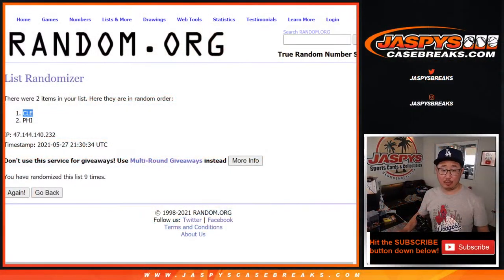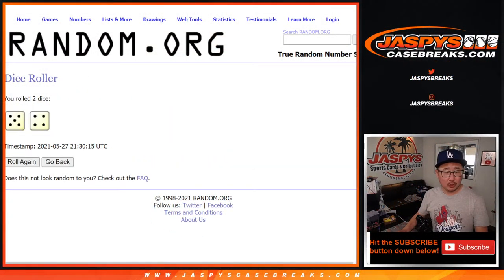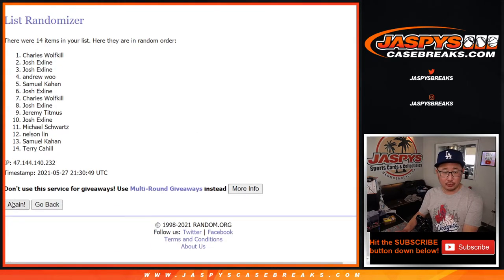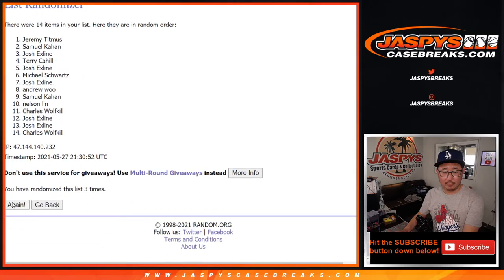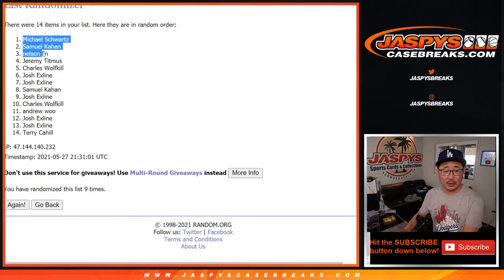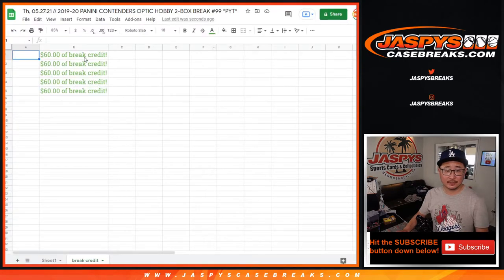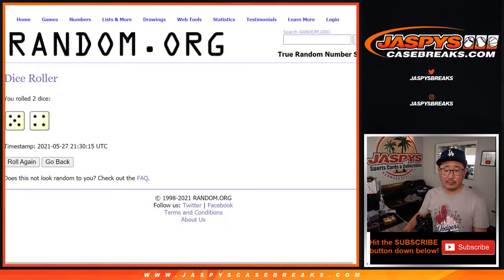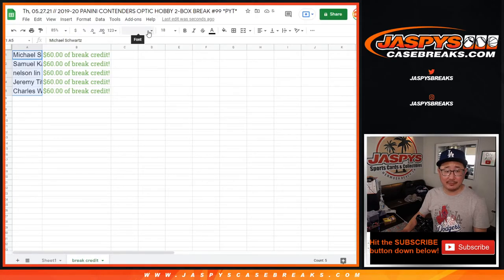Let's see who's going to win that break credit. Once again, five and a four, nine times — top five after nine. Rolling one through nine. There's nine times. There's the top five.